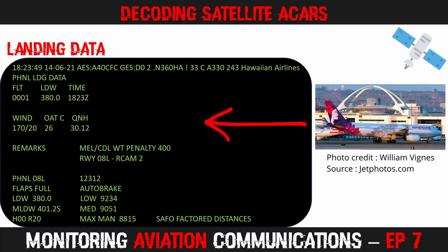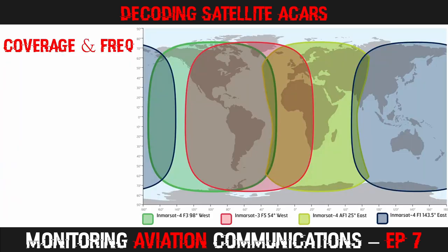A brief weather report shows the wind speed and direction, along with the outside air temperature and the barometric pressure, or QNH. Runway 8L has 12,312 feet available for landing. With full flaps at the calculated landing weight of 380 tons, the lowest autobrake setting will stop the aircraft in 9,234 feet. A couple of other weights and brake settings are also listed for the pilots.